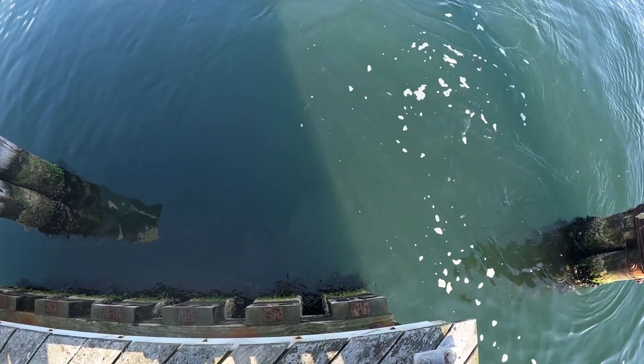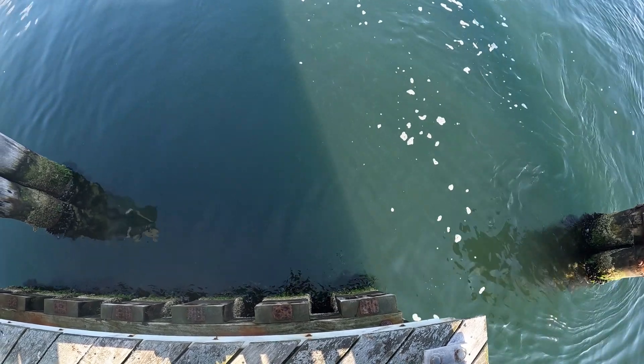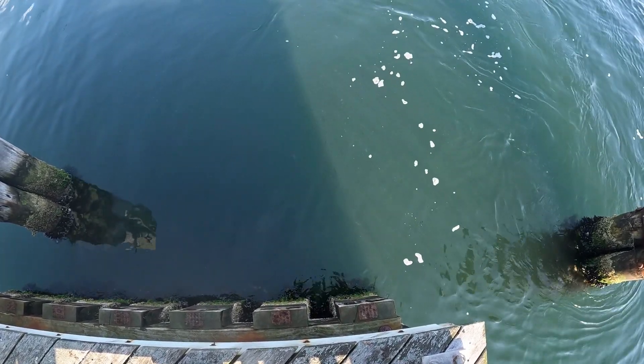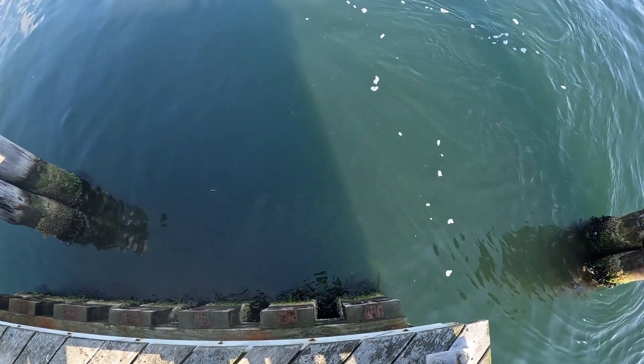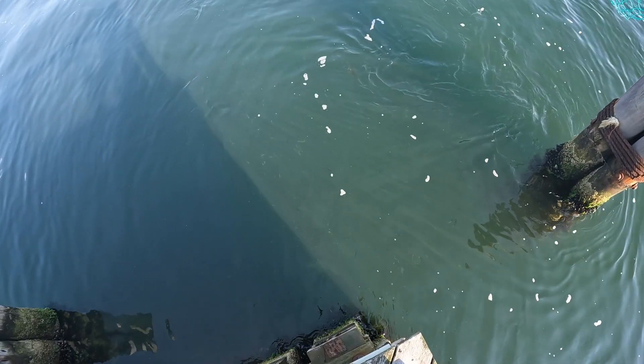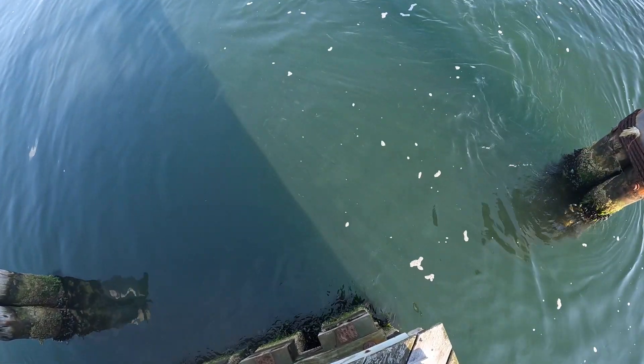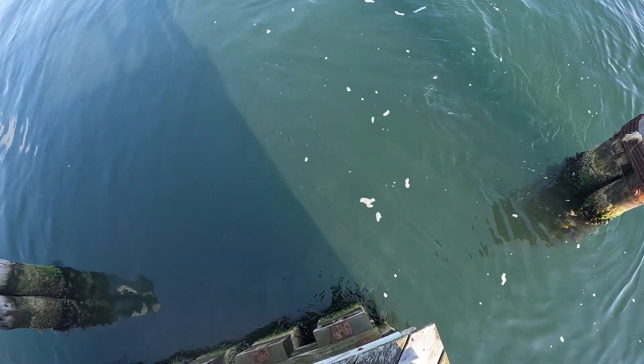Decent sized bass — yep, right there. Bunch of them. Big bass, wow. That's like slot size, maybe bigger.